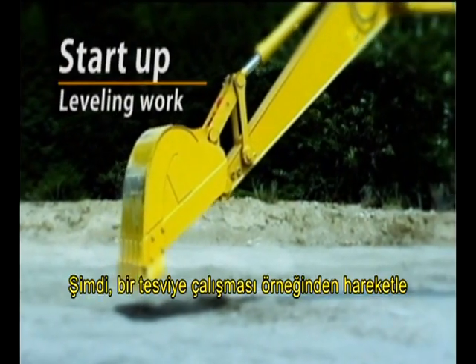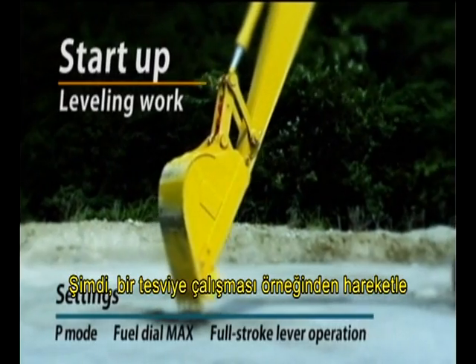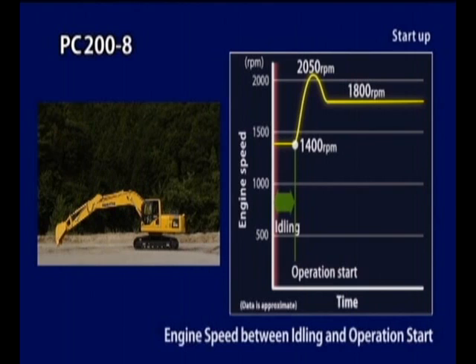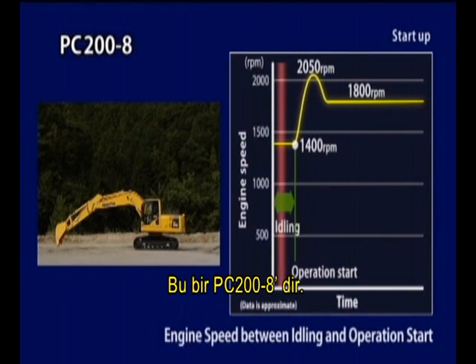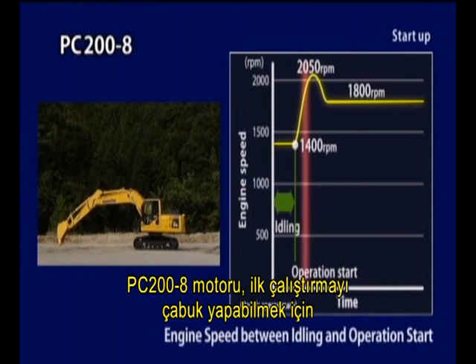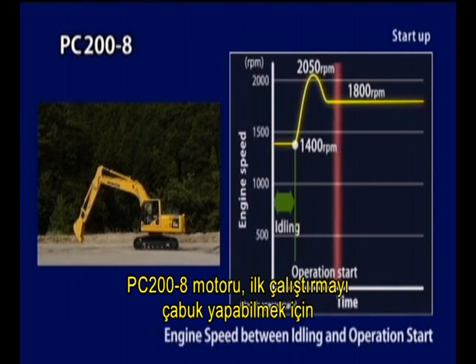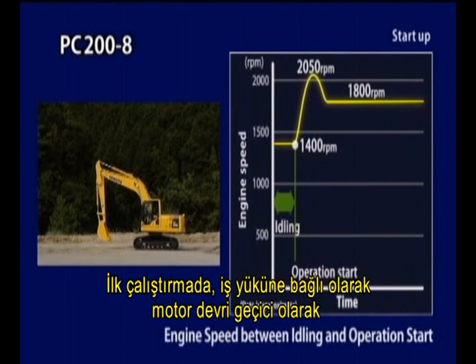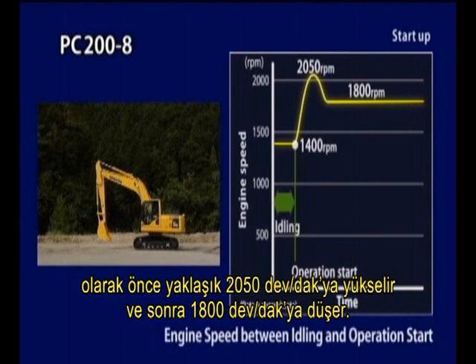Let's now explore engine speed changes during start-up in the context of a leveling work case. This is the PC-200-8. The PC-200-8 engine idles at about 1,400 RPM during auto deceleration, so as to be ready for quick start-up. On start-up, the engine speed rises temporarily to about 2,050 RPM and then drops to 1,800 RPM depending on the workload.